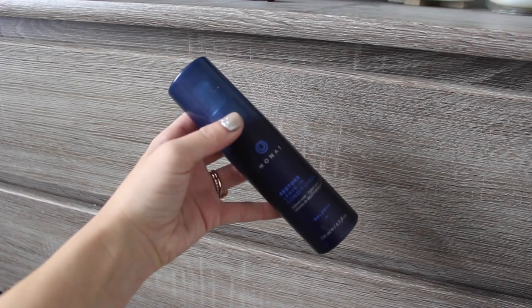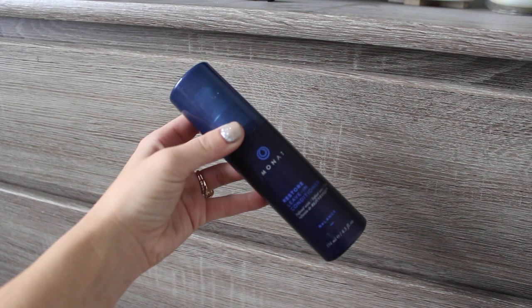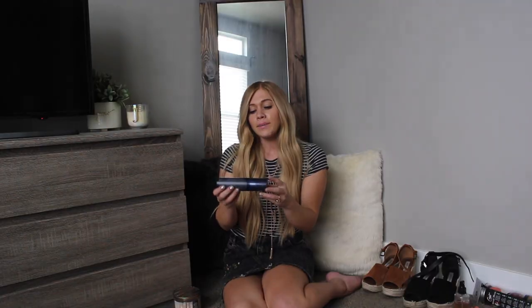So it's the restore leave-in conditioner. She did send me a few other things and I'm in the process of testing them out, but this is the one that I've been loving the most just because it's a leave-in. So when I get out of the shower after I've washed my hair and it's damp and towel dried, I will put this through my ends and I feel like my extensions feel a lot smoother and silkier by using this. So that's really good to know, and this is a great company from what I hear, so I will definitely recommend this.